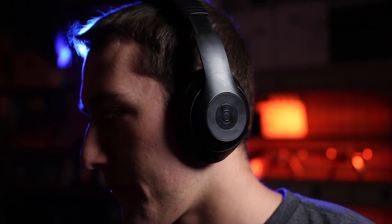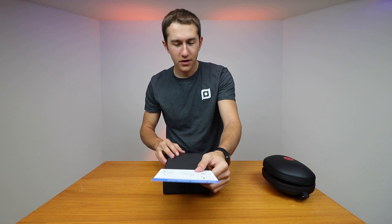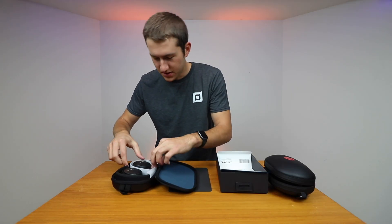So the Beats Studio 3 wireless are basically going to be the benchmark we'll use to compare these new headphones. The packaging here is not quite the quality of the Beats, but it is pretty darn close — and here we have it, the headphones themselves.